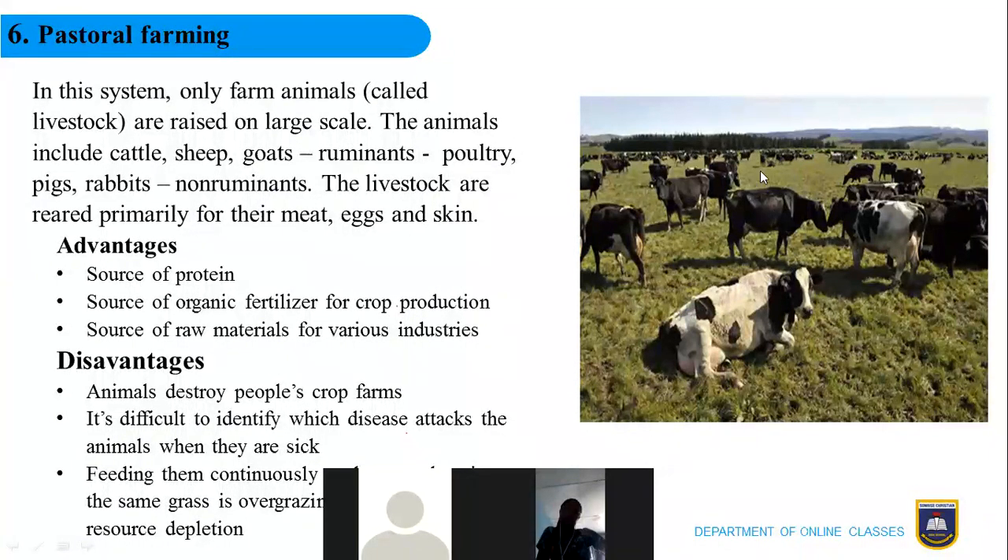You can see from the picture a huge head of cattle at a cattle ranch. The primary reasons for rearing animals are to obtain meat, eggs, and sometimes the skin. The advantages of pastoral farming: the animals provide a rich source of protein, they serve as a rich source of organic fertilizer for crop production, and they serve as a rich source of raw materials for various industries — skin for belts, bags, and shoes, milk for the dairy industry, and meat products.